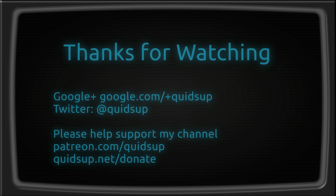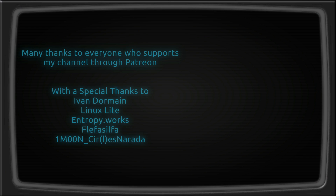And that was a week of Linux news. Thanks for watching. I'll see you all later. Bye-bye.